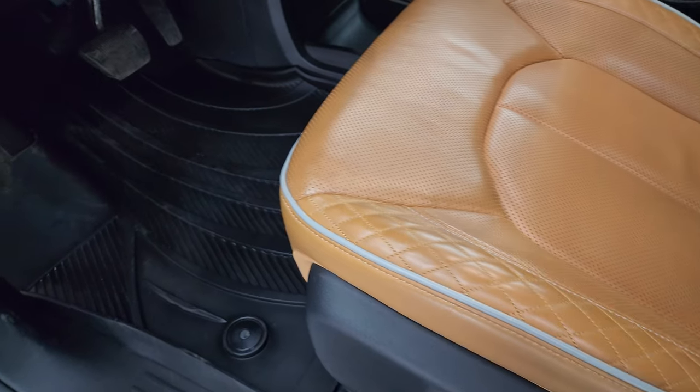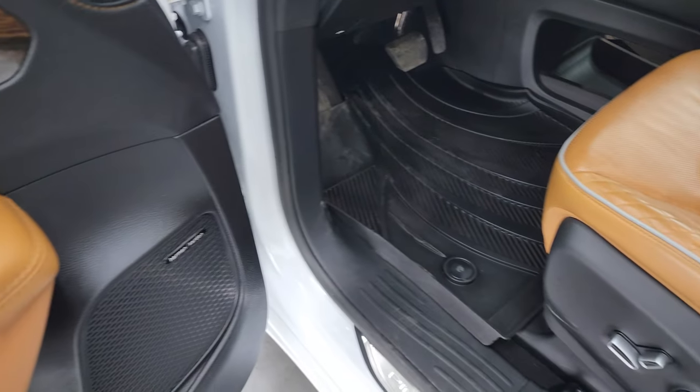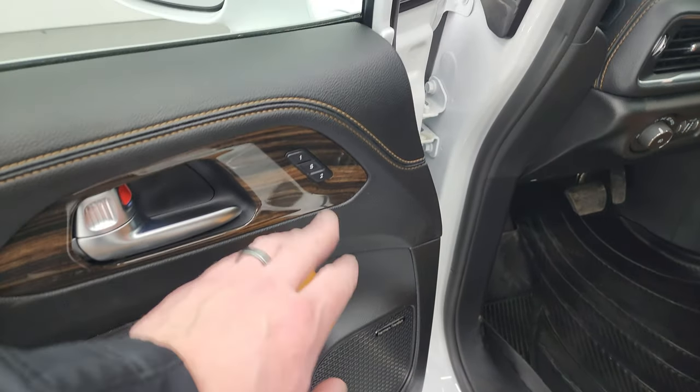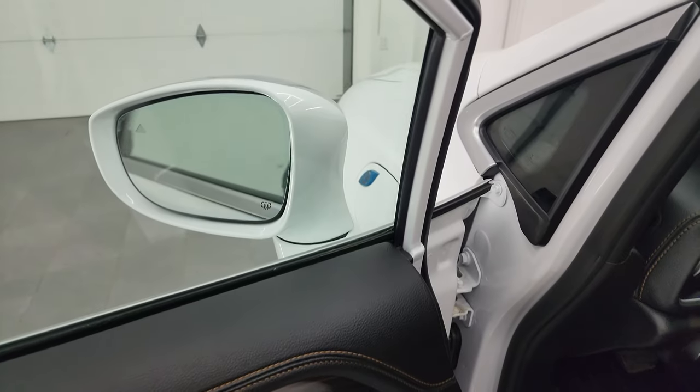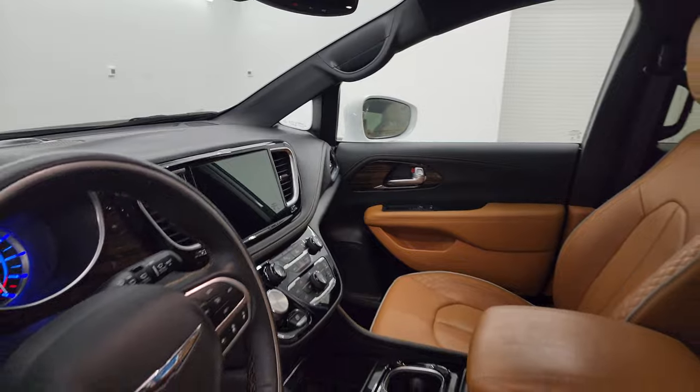Both of these seats are heated and cooled. You get factory all-weather floor mats throughout, Harman Kardon sound, auto headlamps, tilt telescopic steering wheel, power windows, locks, mirrors, and memory driver seat. These mirrors do power fold in — I always like showing both sides so that you know both sides are working properly.